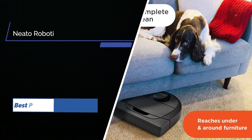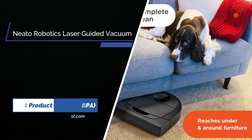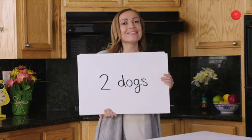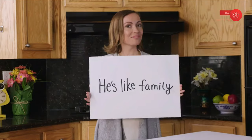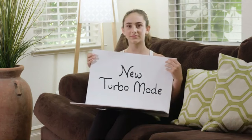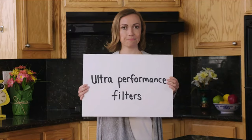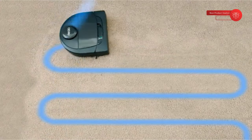Number 3: Neato Robotics D6 Connected Laser Guided Robot Vacuum. We love our pets, but they shed, carry allergens in their fur, and track in dirt and debris from outside. The Neato D6 is here to help, with a corner brush that's up to 70% bigger than those found on round robots — picking up way more pet hair. Using an ultra-performance filter, it captures allergens and dust too tiny to see. Like all Neato robots, it uses laser smart technology to scan, map, and navigate your entire house, leaving nothing but clean lines behind. With the Neato D6, there's no mess too big or too small.